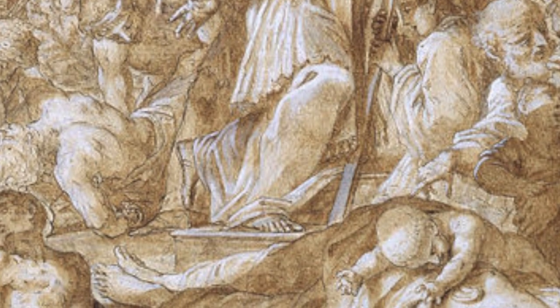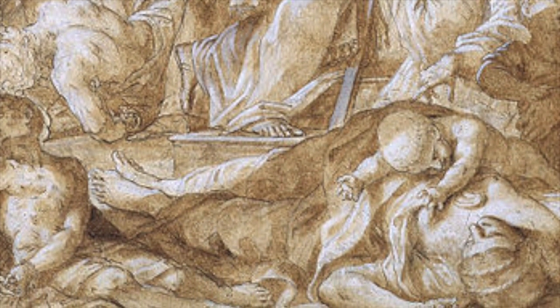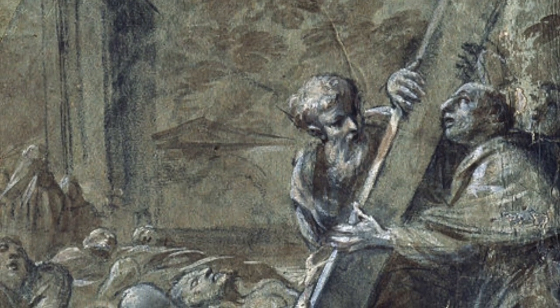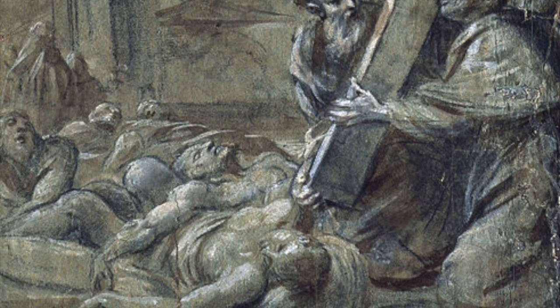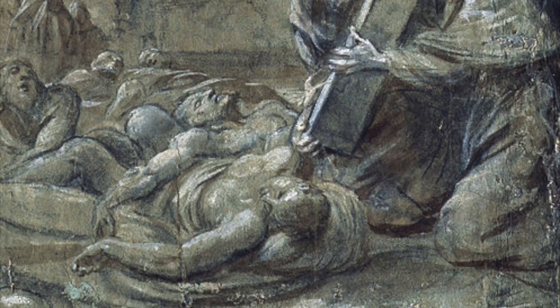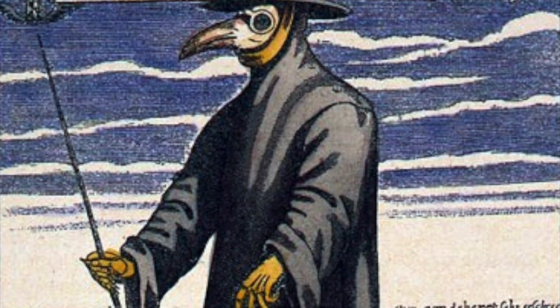Whenever the plague hit the cities, the wealthy were the first to flee. Next, the city's doctors would pack up their families and head for cleaner air. That left the cities filled with the poor. Men known as plague doctors were hired from those who remained behind. These men were mostly uneducated in medicine, but the city paid them extremely well because of the danger involved.